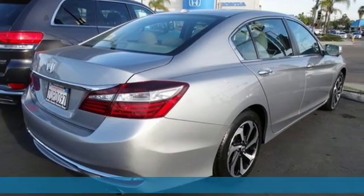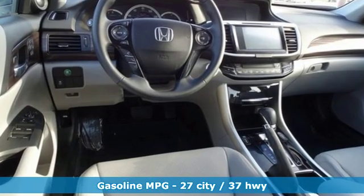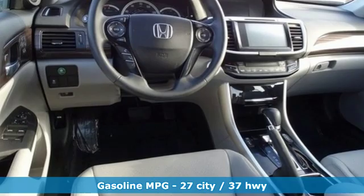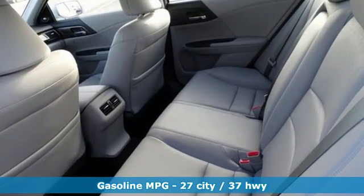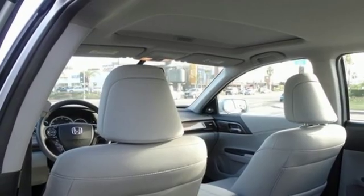It's well equipped with the features you need: streaming audio, power heated mirrors, front heated leather bucket seats, auto dimming rear view mirror, doors and push-button start proximity key.